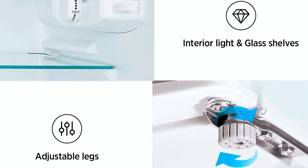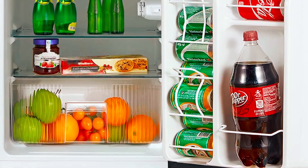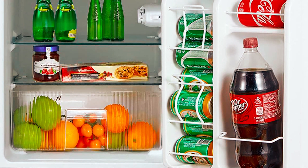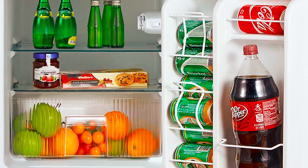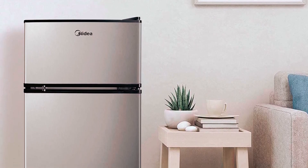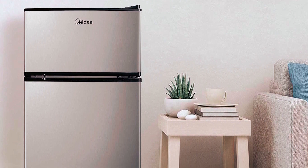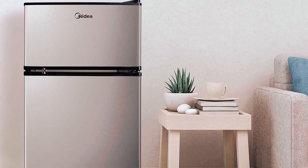The fridge section includes adjustable legs and a reversible door that can open from the left or right. It has an interior light, partial automatic defrost, and a fruit and vegetable drawer. There are a few reports of the light not being bright enough and the fridge being a bit noisy, but overall, users are happy with the quality, capacity, and look of this compact fridge.